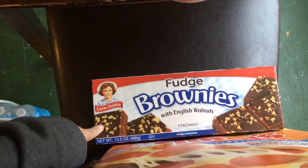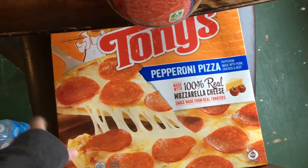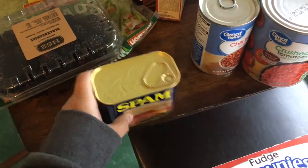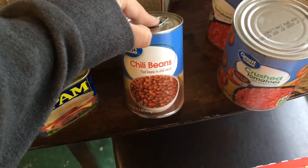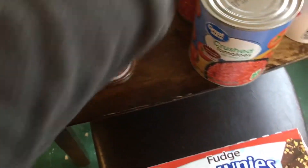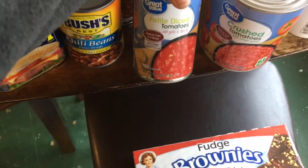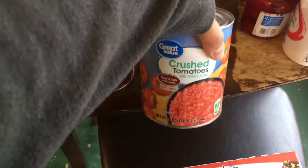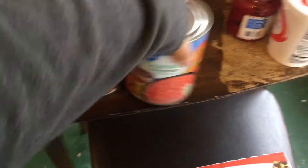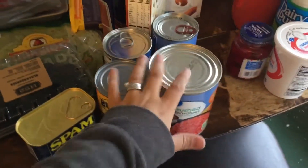I got a six-pack of brownies, a Tony's pepperoni pizza, a can of Spam, a can of Great Value chili beans — red beans — a can of Bush's chili pinto beans in mild chili sauce, a can of Great Value petite diced tomatoes, and a big can of crushed tomatoes, also Great Value brand.